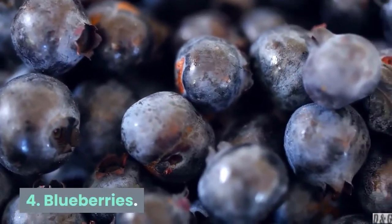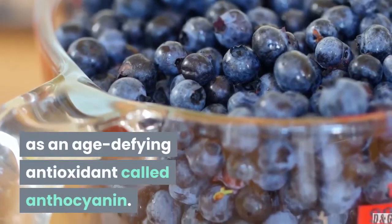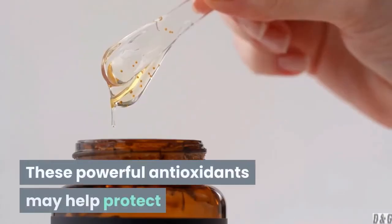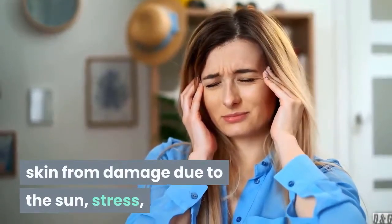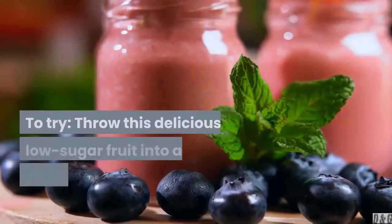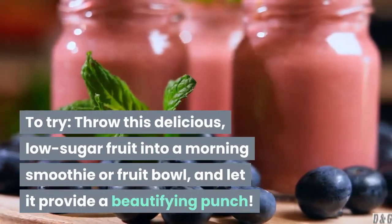4. Blueberries. Blueberries are rich in vitamins A and C, as well as an age-defying antioxidant called anthocyanin — this is what gives blueberries their deep, beautiful blue color. These powerful antioxidants may help protect skin from damage due to the sun, stress, and pollution by moderating the inflammatory response and preventing collagen loss. To try, throw this delicious, low-sugar fruit into a morning smoothie or fruit bowl and let it provide a beautifying punch.